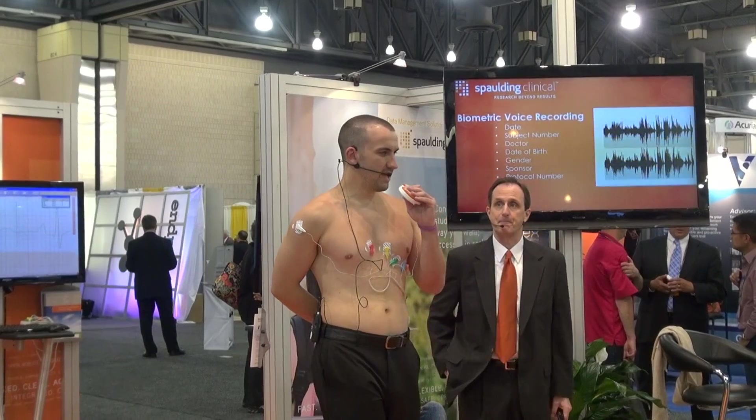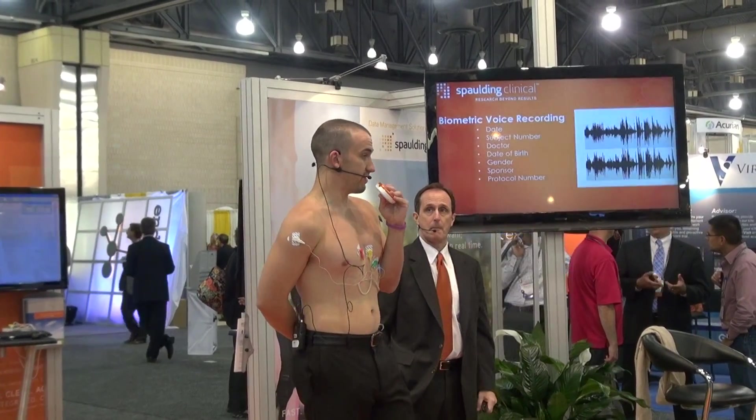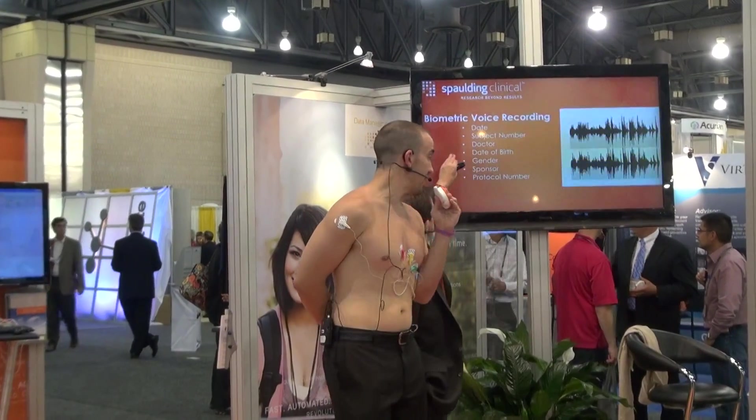Mark presses the button and records his identifier: 'Subject 1001, sponsor Spalding Clinical, overreading physician is Dr. Christine Perry. Today's date is the 26th of June 2012. My birthday is the 28th of September 1987. I'm a willing research participant in this study.'